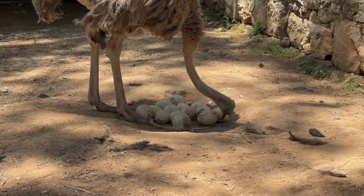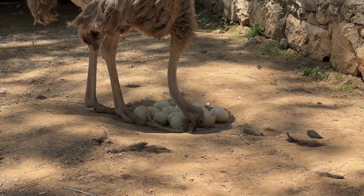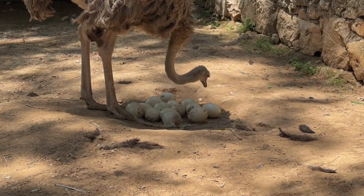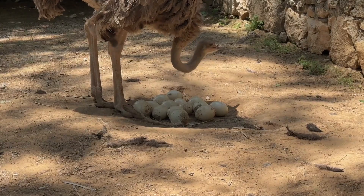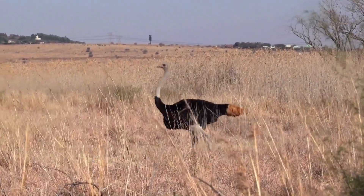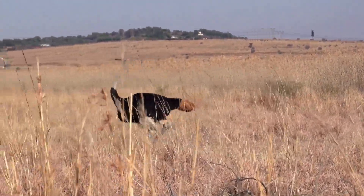They possess a remarkable dual-purpose feature in their powerful legs. Beyond being superb tools for sprinting, these legs can transform into formidable weapons when danger lurks, capable of delivering kicks so mighty that even fearsome predators like lions think twice. This duality of legs as both weapons and tools for escape showcases their adaptability and survival strategies.